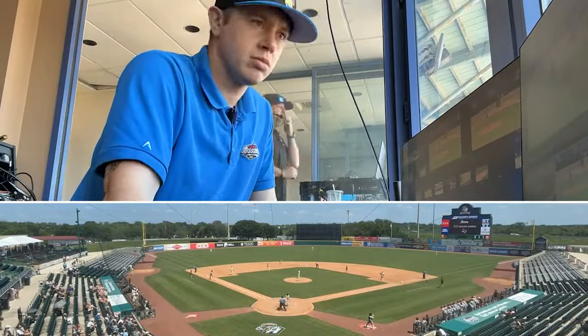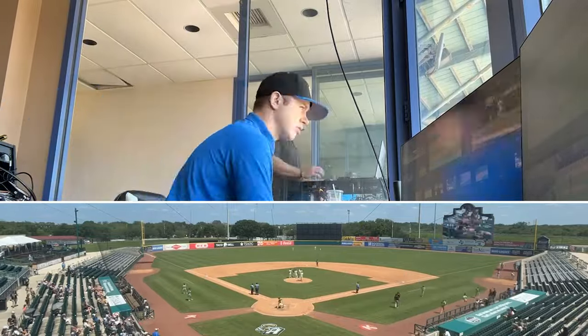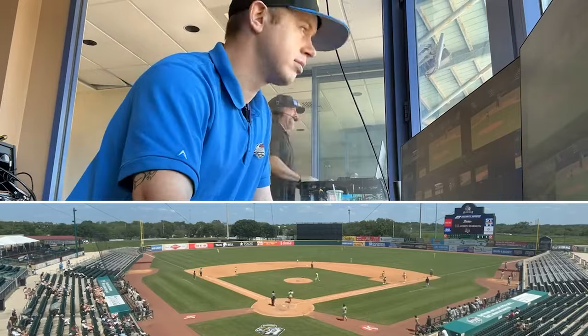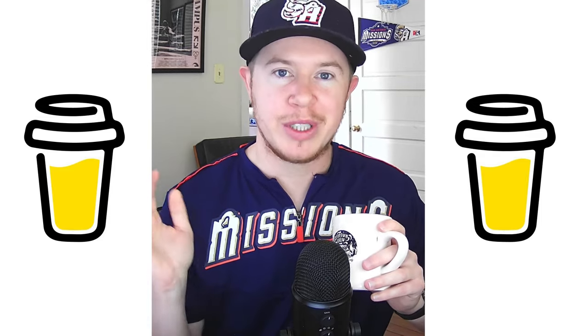I encourage you all to sound off and shout out your home ballpark down in the comments, and let me know which ballparks I've got to check out or highlight next in a future video. I appreciate all the support you've given to this channel, and I hope you've gotten enjoyment out of this. If you like what we're doing here, you can share your support by buying me a coffee by clicking the link in the description below. While you're down there, consider liking the video, subscribing to the channel, and be sure to comment — let me know which of these ballparks you've been to and which ones you'd like to see in a future video. Until then, thank you so much. Cheers — we'll see you in the next video.